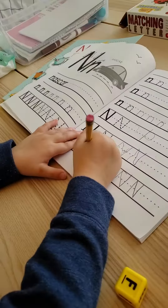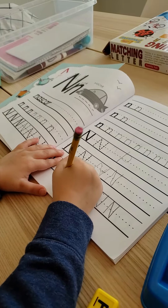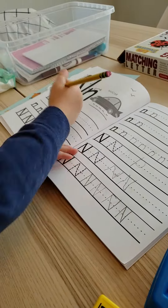Go down. Down. Go over. Go up. Very good. That's good.